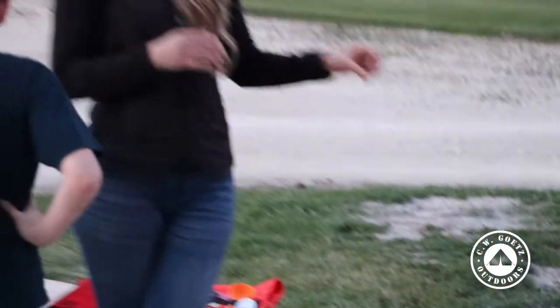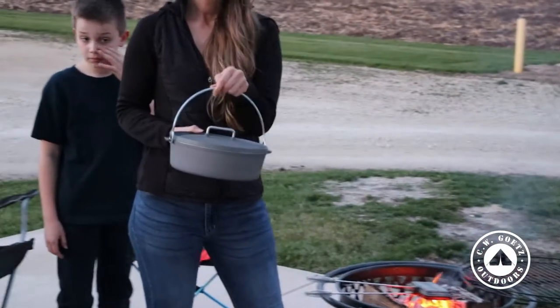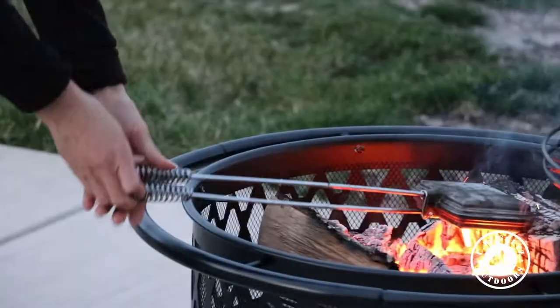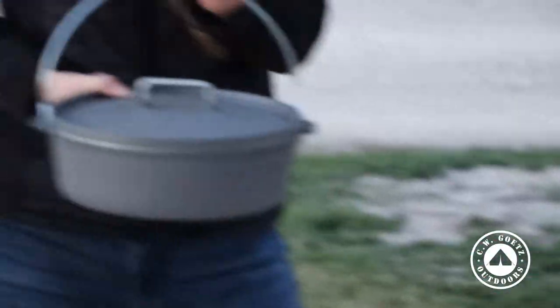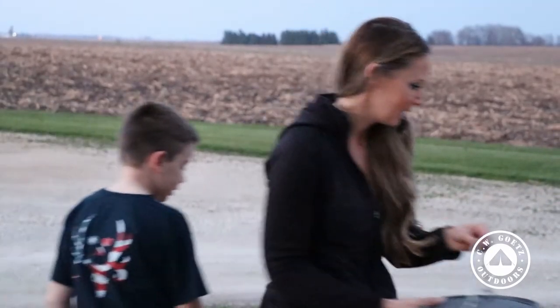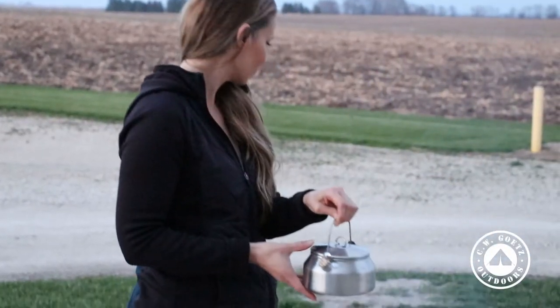With the pie iron you can also make grilled cheese, throw some meat in there and have an actual dinner. You can also use a dutch oven and make casseroles — a lot of kids like noodles and cheese, put some meat in there, great options. And later on you can always boil water to make coffee, teas, or hot cocoa.